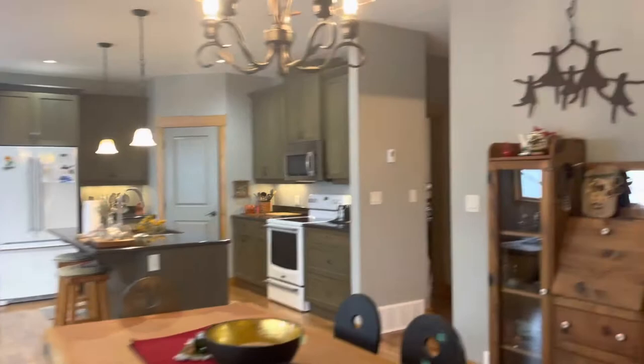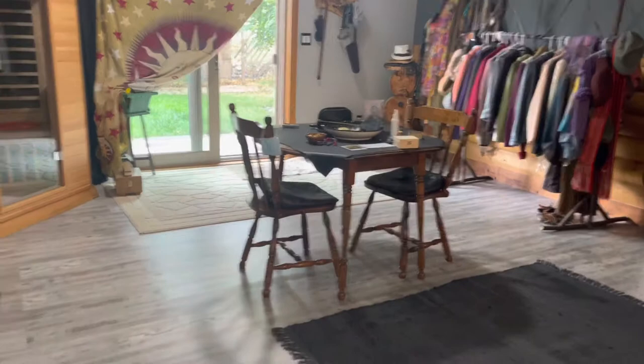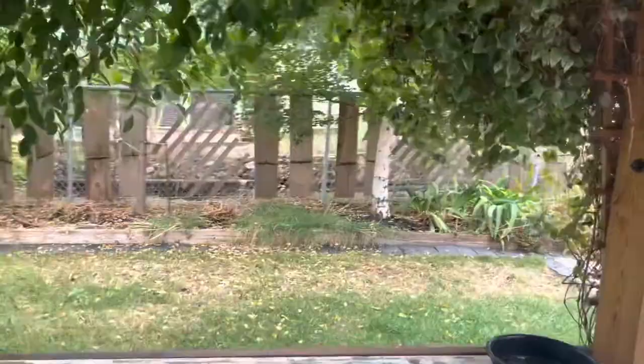Now I'll head downstairs. The current owners had the downstairs completed when they bought it — it was just the upstairs. We have laminate flooring down here, still with the character that continues throughout the home. We'll have a peek out in the yard — it is fenced, and there's a covered deck down here, a nice little area to sit and enjoy.